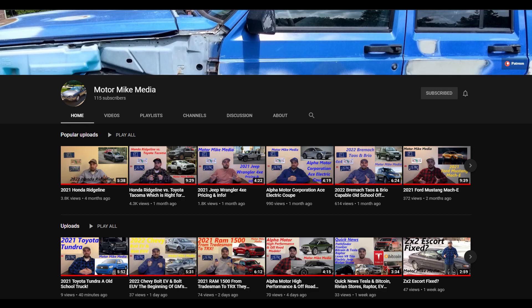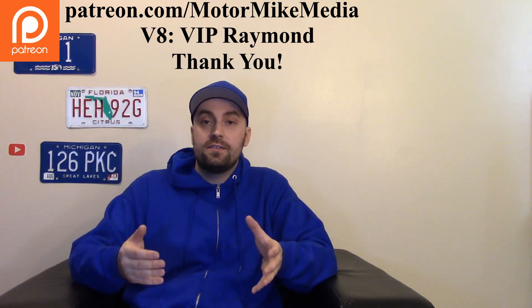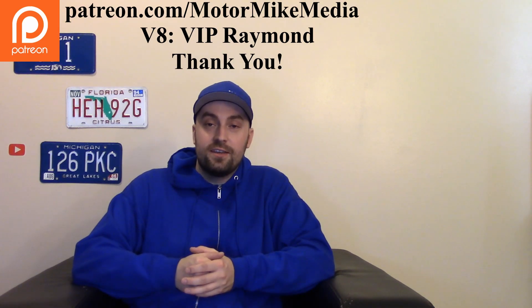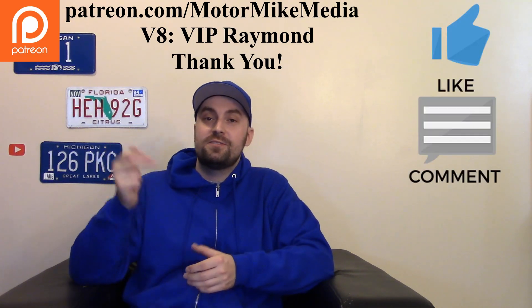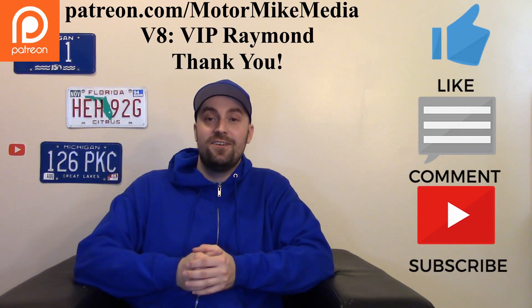I'd love to know what you guys think — what do you like about the Outlander, what don't you like, and out of all the competition, would you choose this? Please let me know in the comments below. If you want to check out the channel, I cover cars, trucks, crossovers, SUVs, combustion engines, and EVs. If you want to support me in a more personal way, I have a Patreon with different tiers. As always, I truly appreciate you guys watching — please like, comment, subscribe, and hit that notification bell. I'll see you all in the next one.